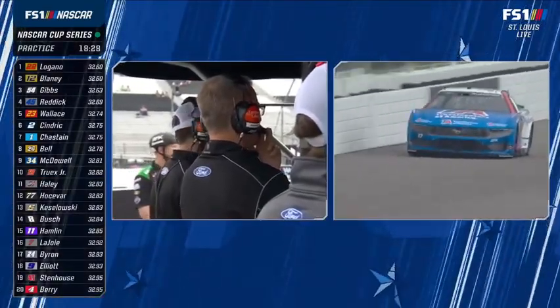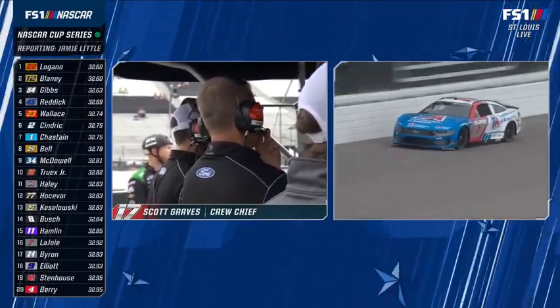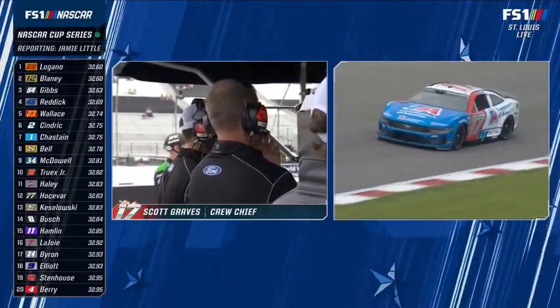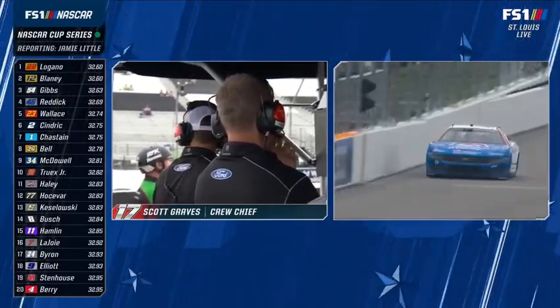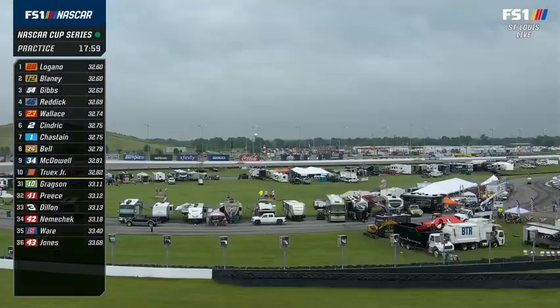Jamie Little confirms: that's Scott Graves, Buescher's crew chief. They heard that feedback after just a couple of laps, brought it in, and made some big changes. Scott said the biggest complaint was that it's tight overall. Down in 23rd on the speed chart, they made those changes and he looks happier staying out there. But it's been a rough couple of weeks.